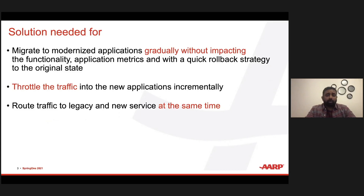The solution we were looking for was to modernize some of our monolith applications — those built a decade ago — into meaningful microservices on a newer platform. And to do so gradually without impacting the current infrastructure or metrics. We needed to throttle traffic slowly into new applications incrementally without impacting the older infrastructure or the transactions going through it. The idea was to keep both legacy and new infrastructure alive in production simultaneously, and slowly route a higher volume of traffic to the new applications.